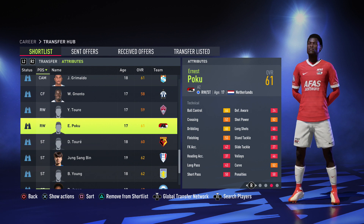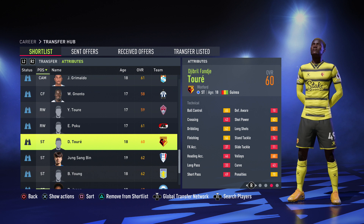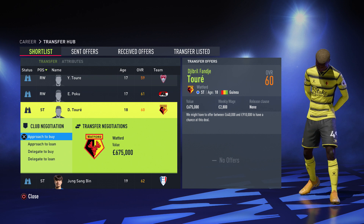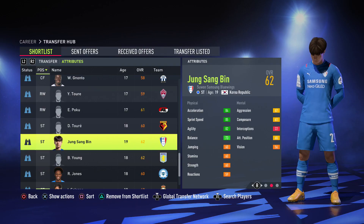Moving on to strikers — we have Gibraltore from Guinea, four star weak foot, 85 sprint speed, 89 acceleration, great agility and balance, plus finishing, dribbling, ball control, shot power, and penalties — he is the perfect striker you can get, only 675k from Watford. Poku's value is 875k but I'd recommend Yaya Tore instead.